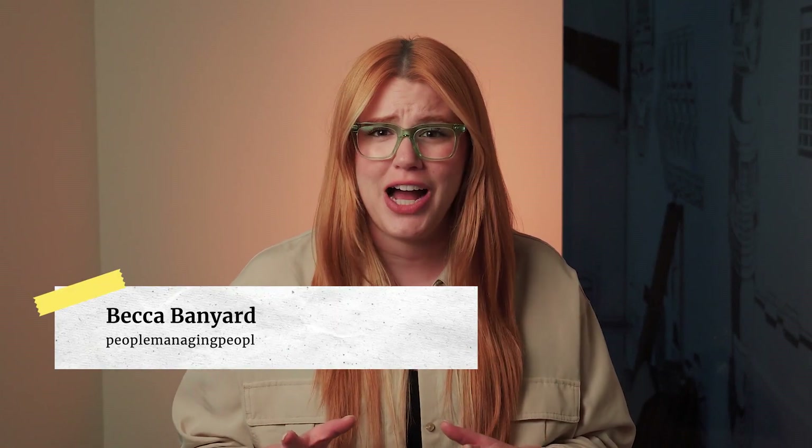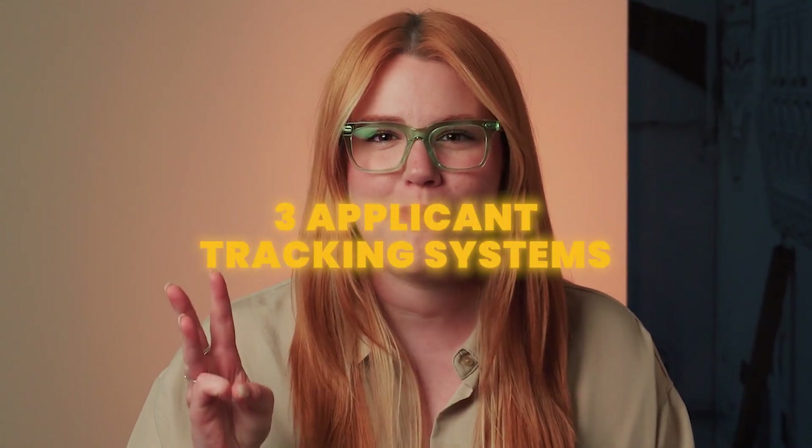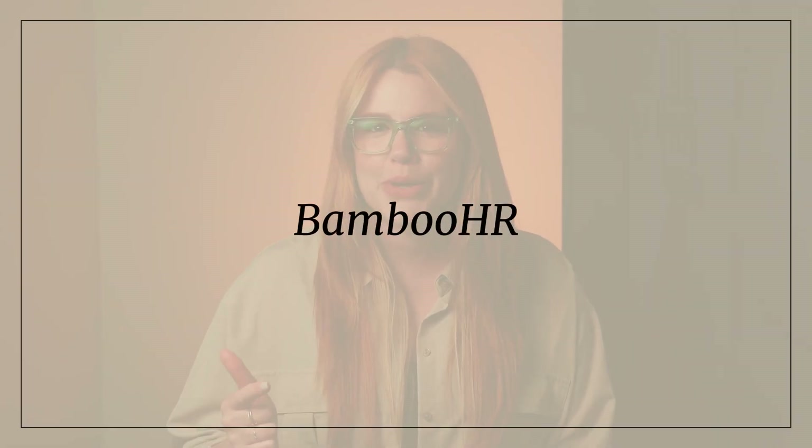Ever wish you could manage all your hiring tasks in one place? Your wish is about to come true. Today, I'm breaking down three top applicant tracking systems that can streamline your hiring process. We have Recruity, Bamboo HR, and Manital, so stay tuned to see which tool might be the best for your team.